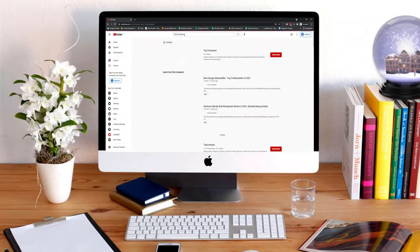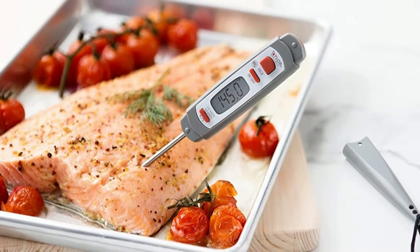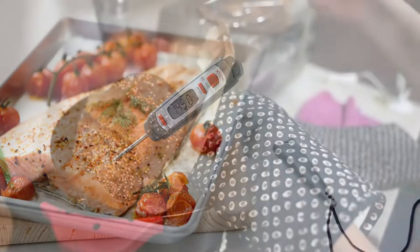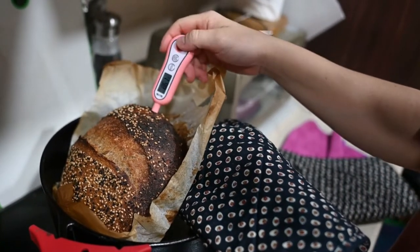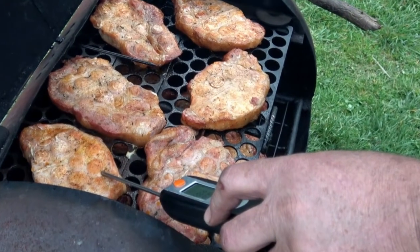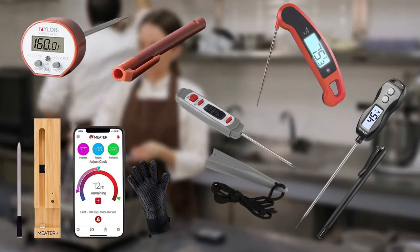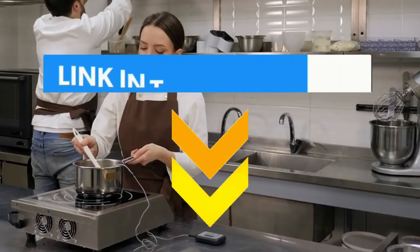Hi everyone, welcome or welcome back to Top Compared. Today I will be introducing the best kitchen thermometers. If you cook or bake, having a thermometer removes the guesswork — you know the exact temperature of your food. With so many options available in the market, it's confusing to understand which one is right. I have shortlisted the top five best kitchen thermometers in this video, and you can also find their buying links in the description.